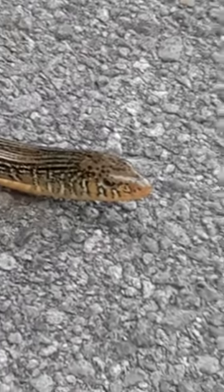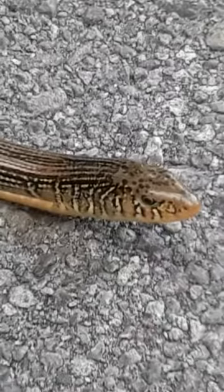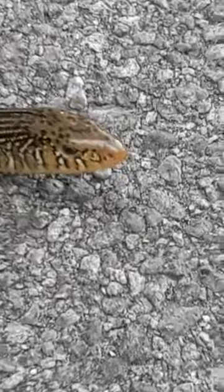This is a grown-up snake, about a foot and a half long. It's a golden brown color with vertical stripes all the way down his body. He's cute — he has kind of a pointy little face.